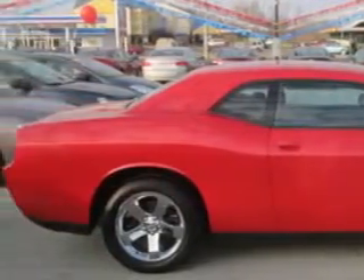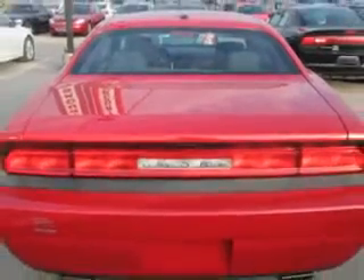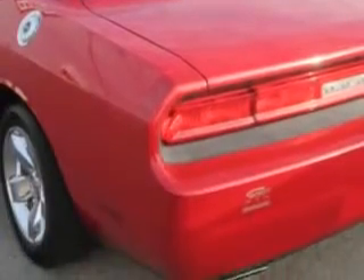Enjoy an impressive 27 miles to the gallon on this great car with features like: Windows, Rear Defogger, Suspension — Front Arm Type: Short and Long Arm, Slot Touring Suspension, and Front Shock Type: Gas Shock Absorbers.